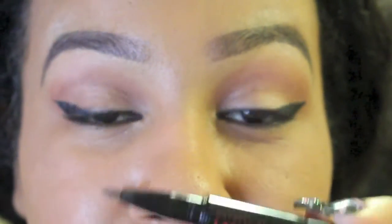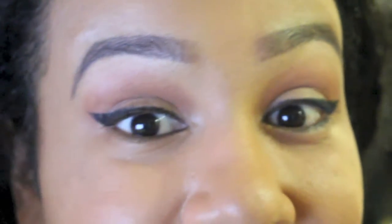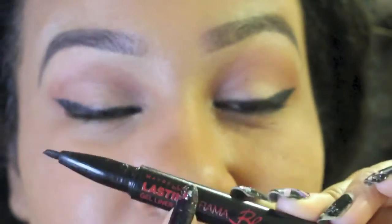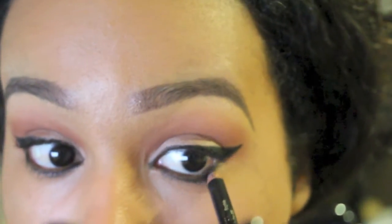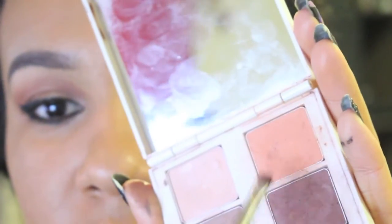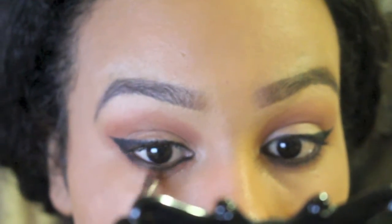I really recommend this liner — I wore it on a night out dancing and sweating for hours and when I got home my eyeliner looked exactly the same. It's really long-lasting. Next I take a black liner from Illamasqua to fill in my waterline. Then I take the two crease colors and put them in the lower lash line, slightly smudging out the black at the same time.